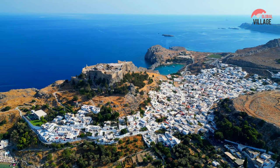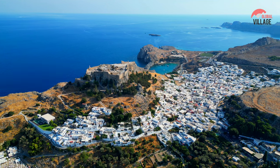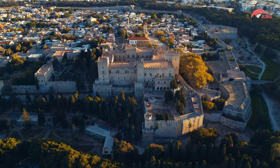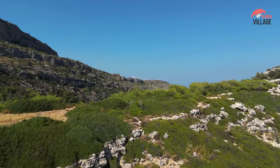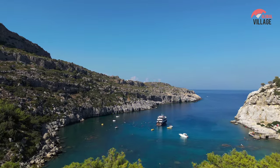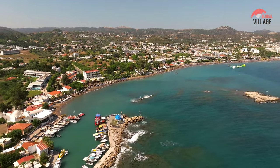Rhodes, the largest of the Dodecanese islands in Greece, is a captivating blend of history, culture, and natural beauty. Its medieval old town, a UNESCO World Heritage Site, showcases well-preserved medieval architecture, including the Grandmaster's Palace and Street of the Knights. The island boasts ancient ruins, such as the Acropolis of Lindos and iconic landmarks like the Colossus of Rhodes, one of the seven wonders of the ancient world.